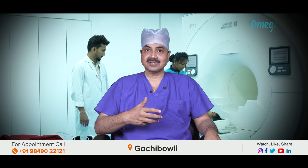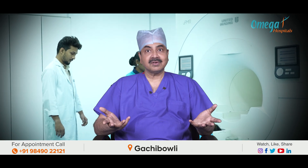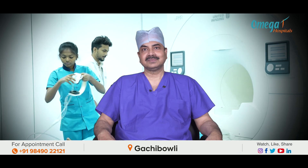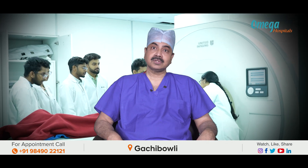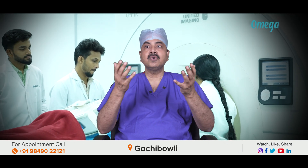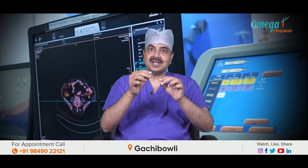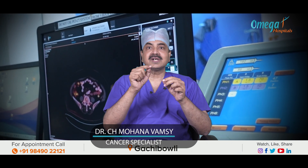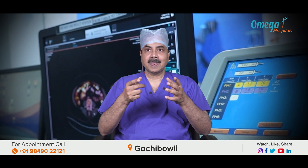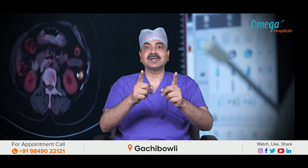For prostate, pancreas, uterine tumours, pelvic lymph node involvement, and bladder tumours, PET-MR is the best useful tool. The best part of PET-MR is minimal radiation exposure. The only radiation given by PET-MR is due to the FDG, the radio-pharmaceutical agent injected before the PET scan, and that is also minimised because the scan time is much faster — resulting in 90% less radiation than analogue PET-CT scan.